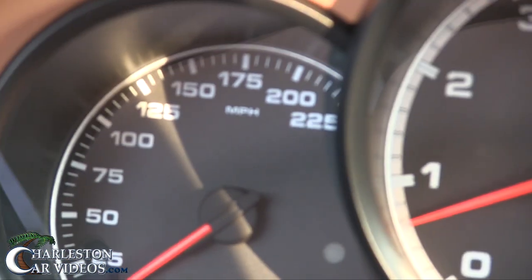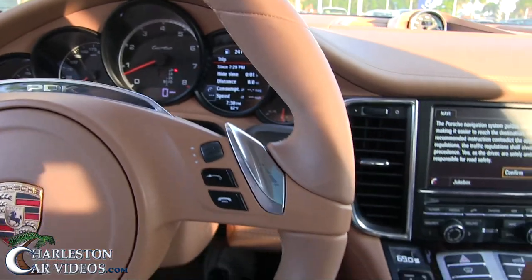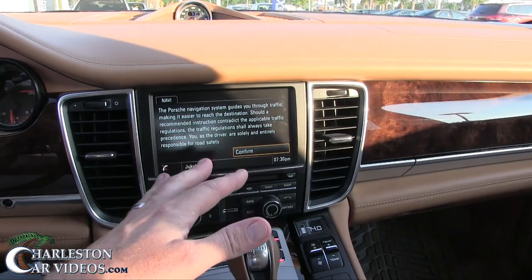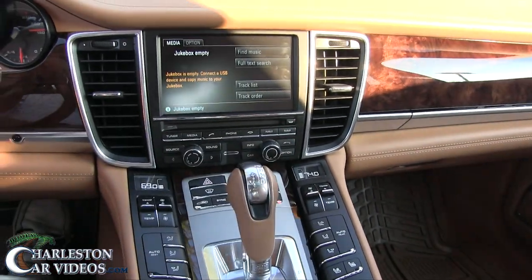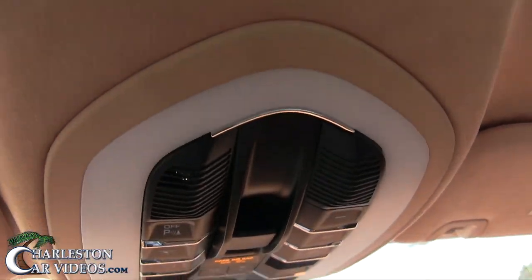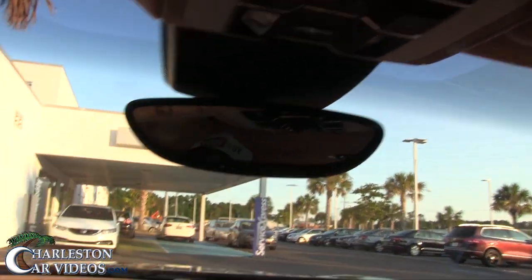The speedometer goes up to 225 miles per hour — it possibly could hit that. You've got digital readouts on the steering wheel to flip through information. It has paddle shifters, of course — right here and right here. There's a navigation screen — not too big by today's standards, but in 2014 this was impressive. Touchscreen controls for navigation, dual climate control, and the interior lighting is LED.